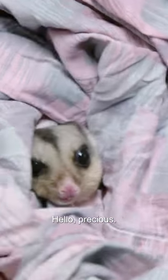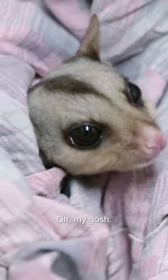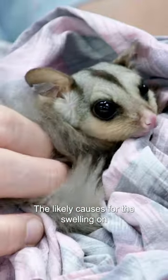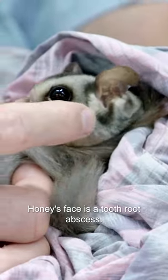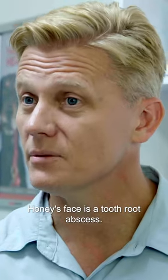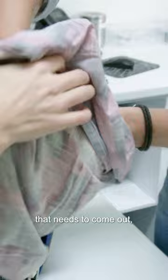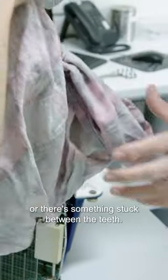Hello, precious. Oh my gosh, look at you. The likely causes for the swelling on Honey's face is a tooth root abscess. So either there's a damaged or dodgy tooth that needs to come out, or there's something stuck between the teeth.